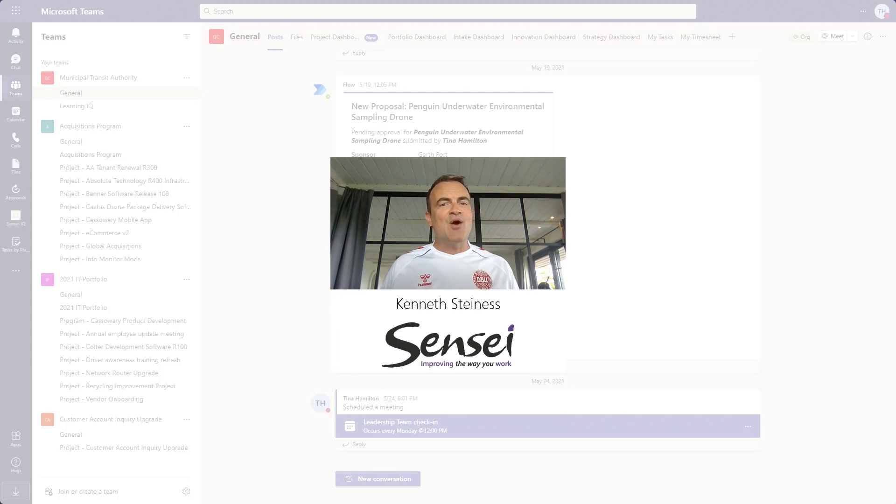With Teams, our clients have a single source of truth, automated reporting, and a central place for collaboration.